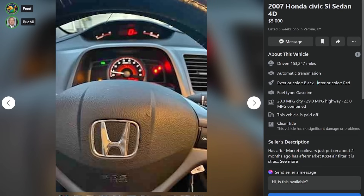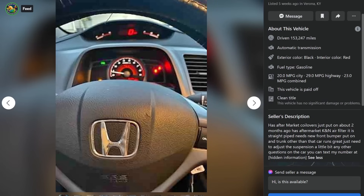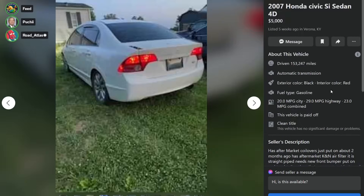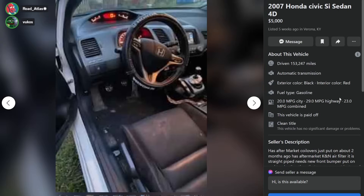Here's a 2007 Honda Civic SI sedan, $5,000, five weeks ago in Verona, Kentucky with 153,000 miles. Has aftermarket coilovers just put on two months ago and has aftermarket K&N air filter. It is straight piped, needs new front bumper put on and trunk. Other than that, the car runs great, just need to adjust the suspension a little bit. And yikes - it's fucked. It's massive.